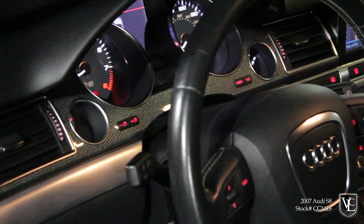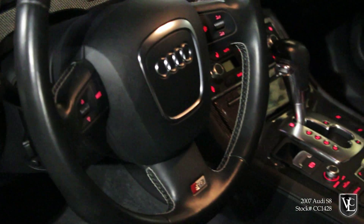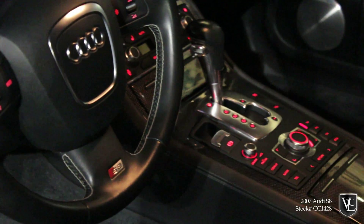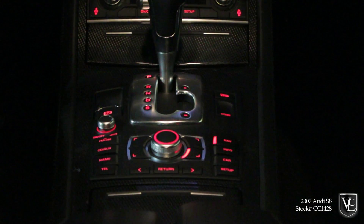Audi's MMI, or Multimedia Interface, control for the climate and audio systems is fairly intuitive, unlike systems in its homeland competitors. Trunk capacity stands at 15 cubic feet, while a ski pass-through adds versatility.